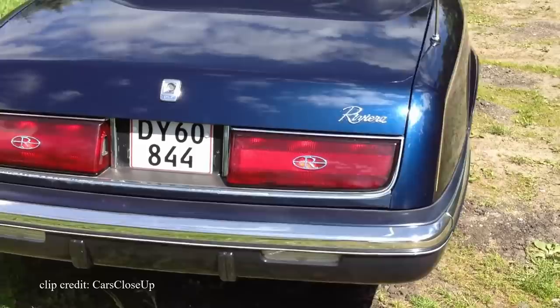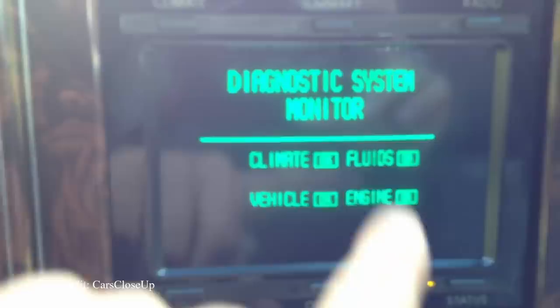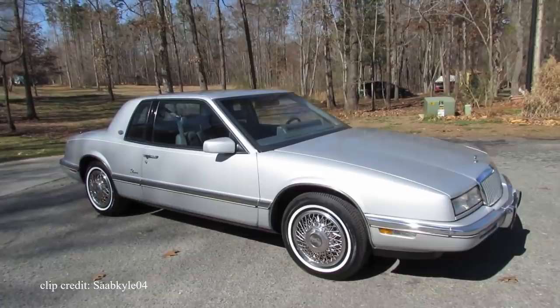Sure, it did cool things like control the radio and climate control, but this screen also had a trip odometer, would tell you how much gas was in the car, check your brake pad status, and even run a vehicle diagnostics test for you. These are features we're used to seeing on today's Teslas — but on a Buick from the 80s? This hidden little gem was truly back from the future.